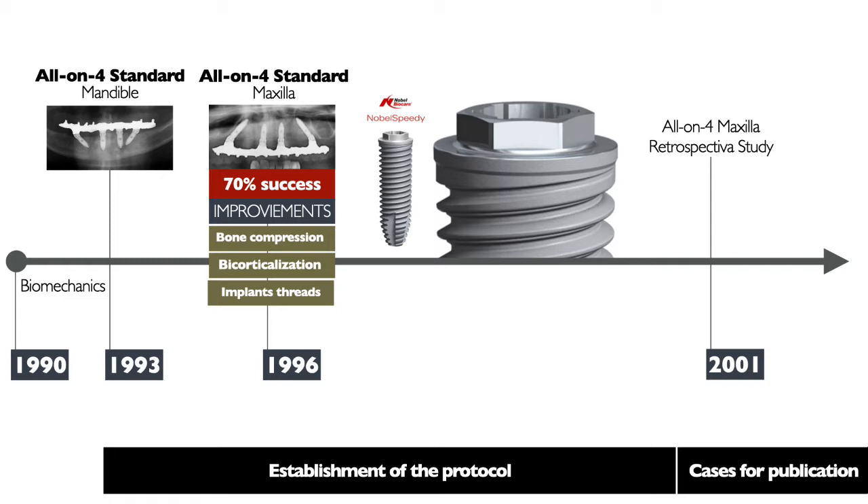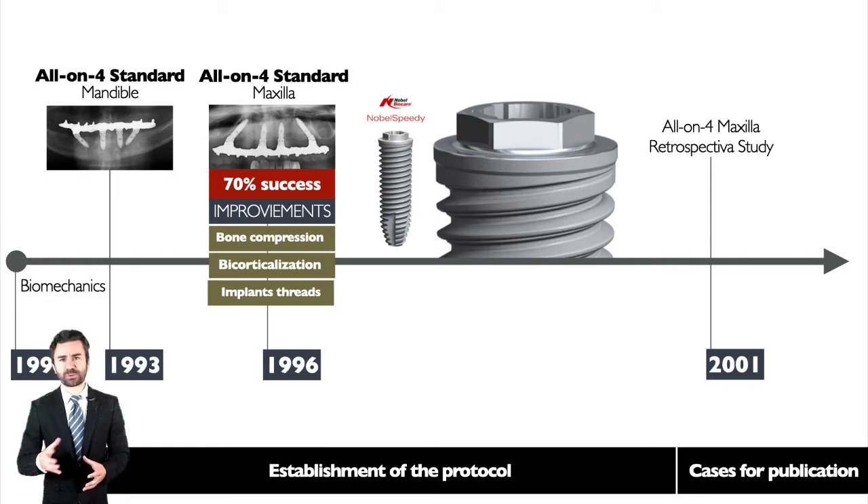In 1996, it was concluded in the maxilla, and they started to have a lower success rate — it dropped to only 70%. The possible causes and solutions to optimize success in the maxilla began to be investigated. The design of the dental implant was modified, and the concept of the Nobel Speed implant was launched.